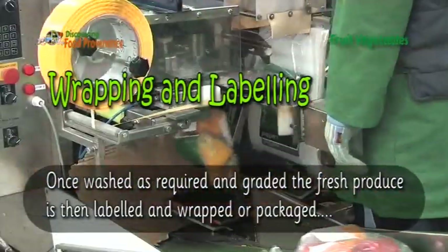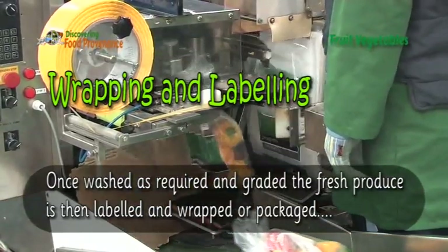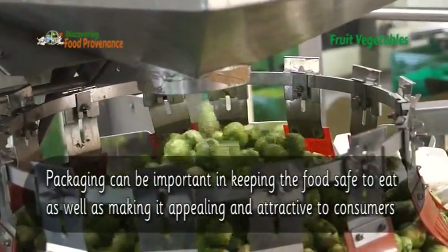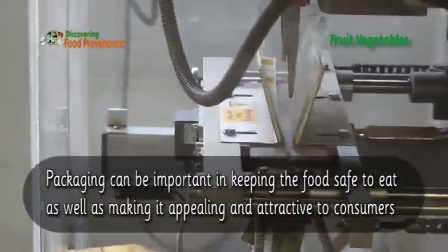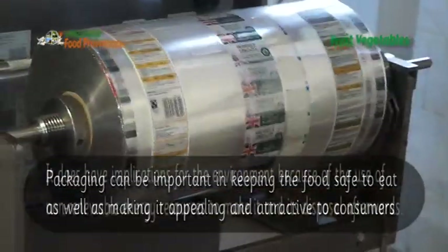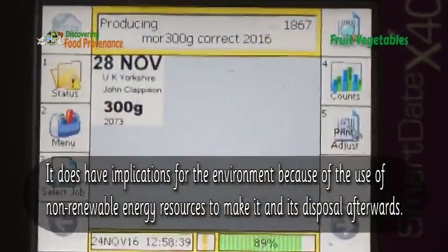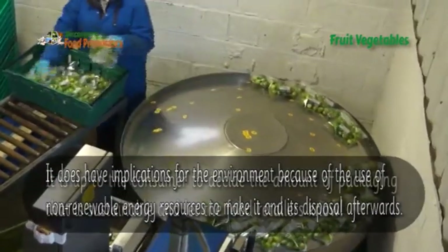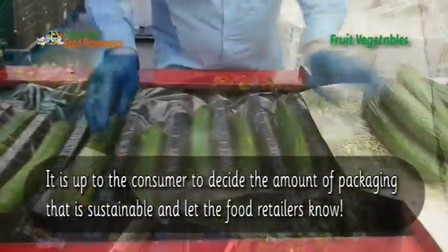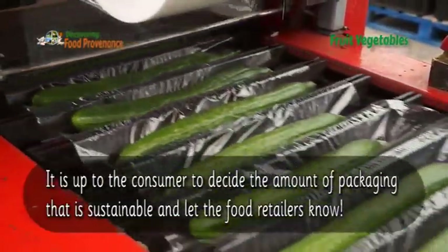Once washed as required and graded, the fresh produce is then labelled and wrapped or packaged. Packaging can be important in keeping the food safe to eat, as well as making it appealing and attractive to consumers. It does have implications for the environment, because of the use of non-renewable energy sources to make it and its disposal afterwards. It is up to the consumer to decide the amount of packaging that is sustainable and let the food retailers know.